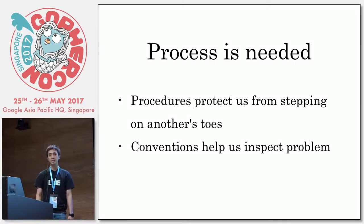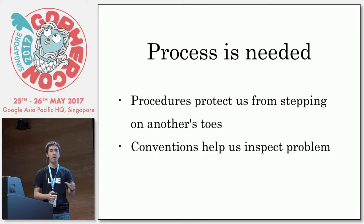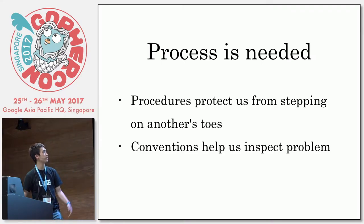But actually the process is needed because we are doing shared programming and the product is protected — you're aware of each other's work and you make it less risky. And the conventions really help us inspect problems. When a problem occurs, you know where it occurs, and we build some tools to inspect that using the right convention.